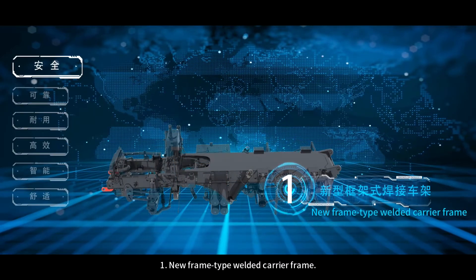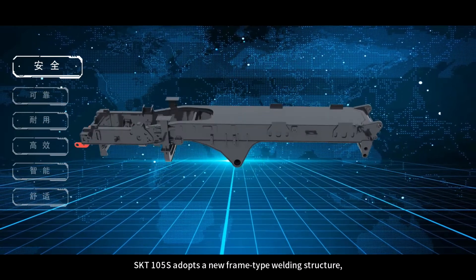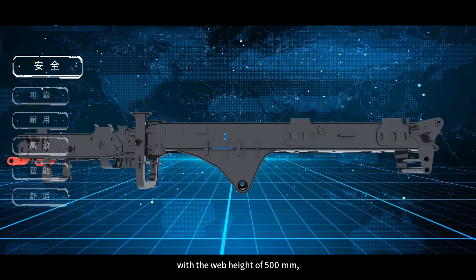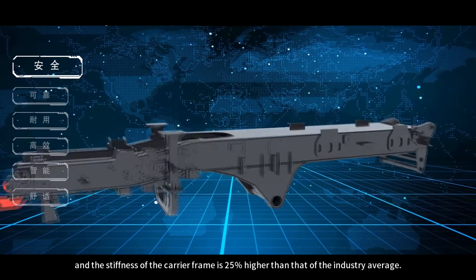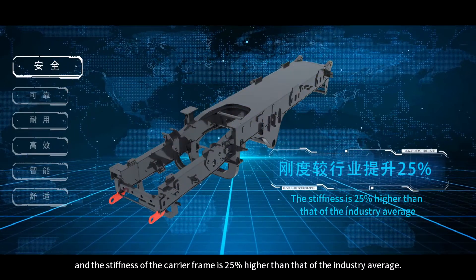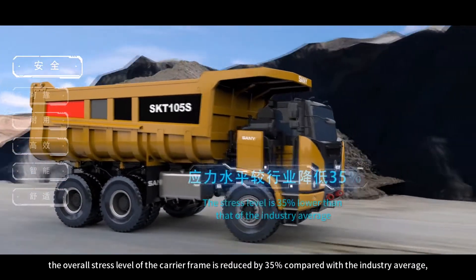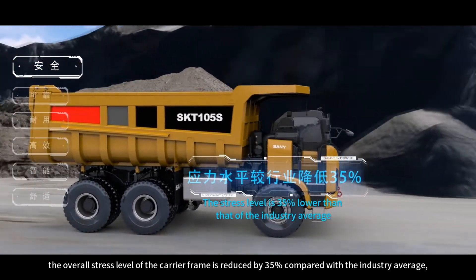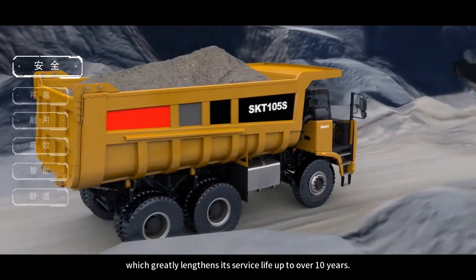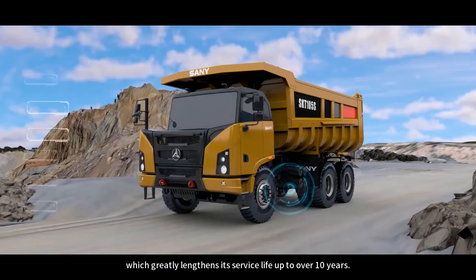Feature 1: New Frame Type Welded Carrier Frame. The SKT-105S adopts a new frame type welding structure with a web height of 500 mm. The stiffness of the carrier frame is 25% higher than the industry average. Through digital simulation and bench test technology, the overall stress level of the carrier frame is reduced by 35% compared with the industry average, which greatly lengthens its service life to over 10 years.